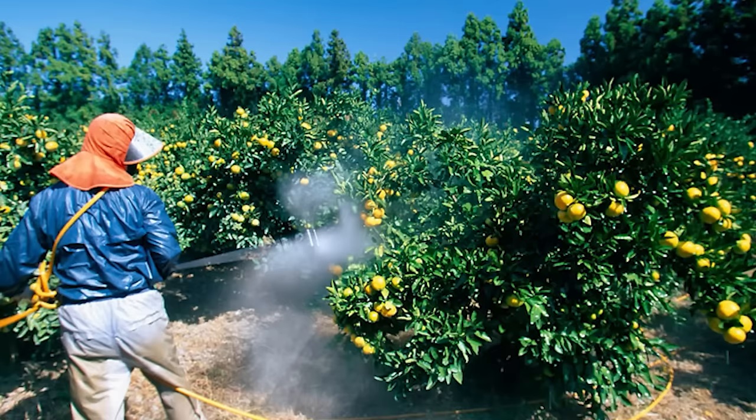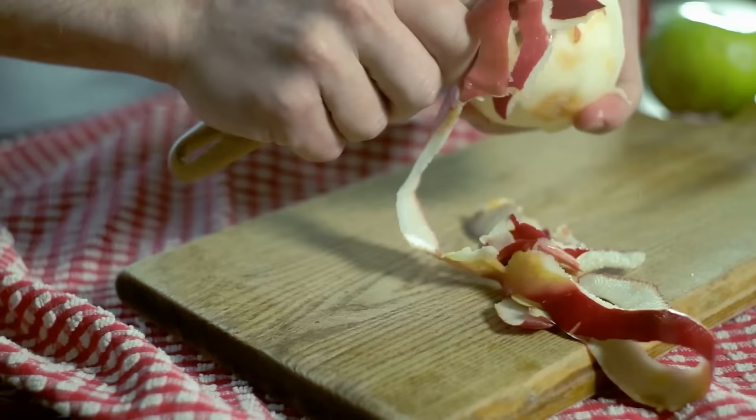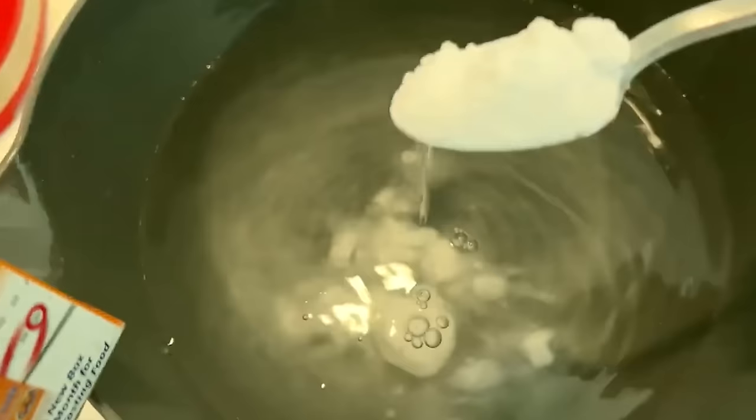Get rid of pesticides on fruits and vegetables. If you're worried about pesticides on produce, then peeling fruit and vegetables can eliminate the risk. However, you're also getting rid of a lot of the goodness. Thankfully, there is an alternative way to make sure your fruit and veg are pesticide-free. Fill a bowl with water, add a few tablespoons of baking soda, and stir to make a solution.